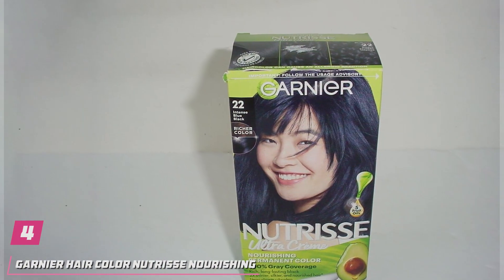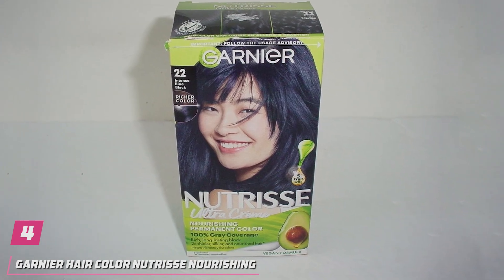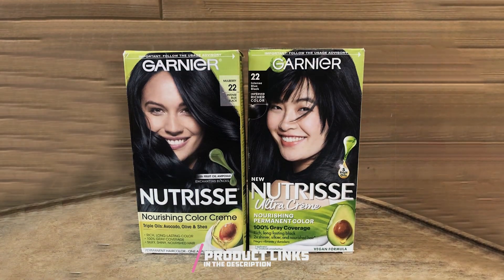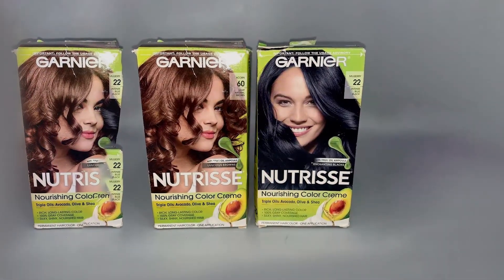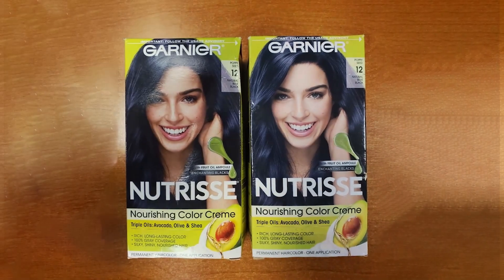Number 4. Elevate your hair game with Garnier Hair Color Nutrisse Nourishing Cream in 22 Intense Blue Black Mulberry. This luxurious permanent hair dye offers a rich, multidimensional hue that exudes sophistication and style. Crafted with nourishing ingredients such as avocado, olive, and shea oils, Nutrisse Nourishing Cream not only imparts vibrant color, but also deeply hydrates and nourishes your hair from root to tip.